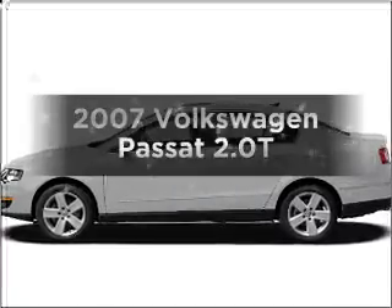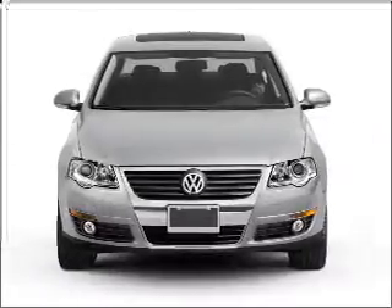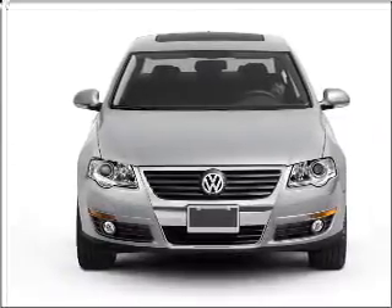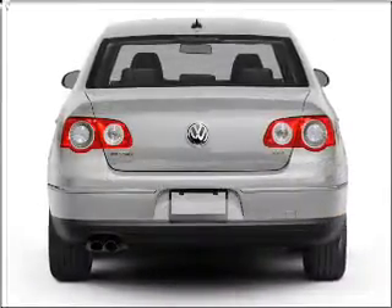Get noticed in this 2007 Volkswagen Passat. If you're looking for a first-rate auto, this one could be yours today. With an efficient four-cylinder engine that responds smoothly to its six-speed automatic transmission, premium wheels lend a distinctive appearance.